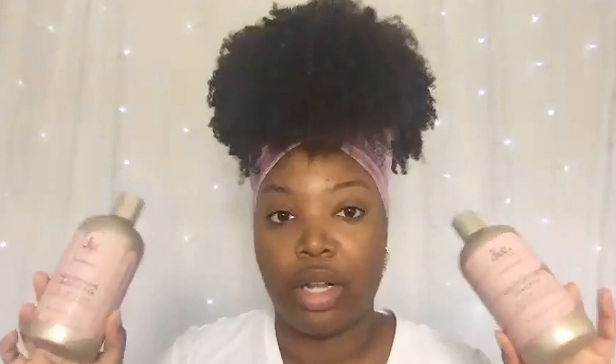I like to go in with the conditioner — I use this for detangling. I believe both of these retail around $6.30, so you have a wash day for just $12.